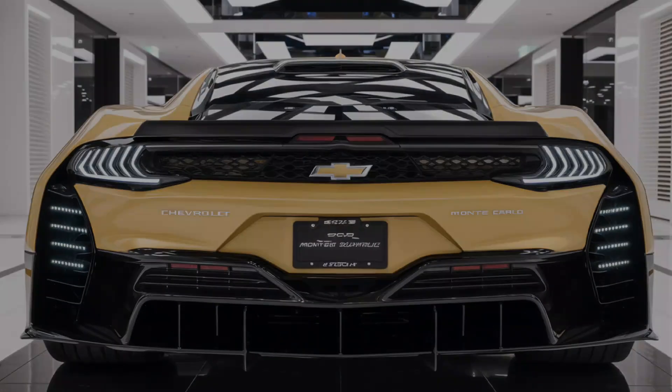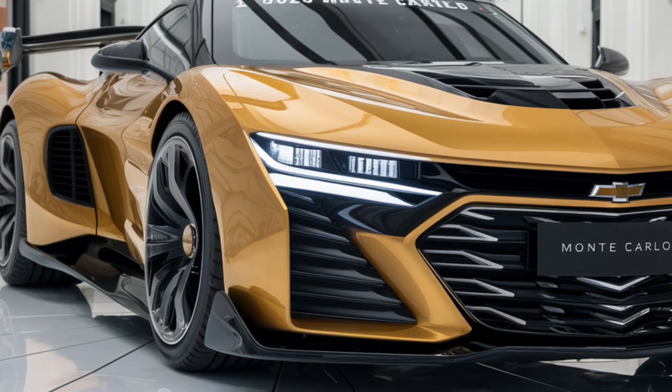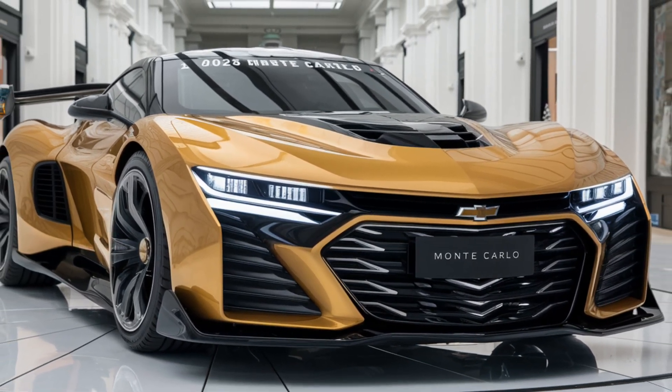The 2025 Chevrolet Monte Carlo is expected to start at around $40,000 for the base model, with higher performance trims pushing the price closer to $60,000 depending on additional features and options.